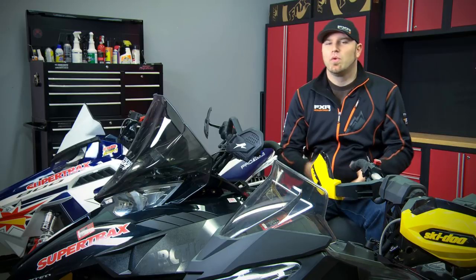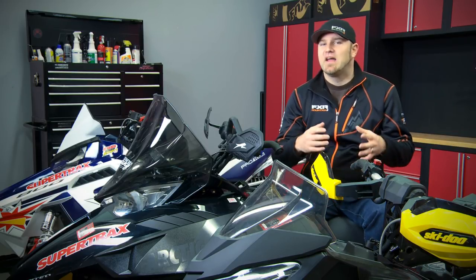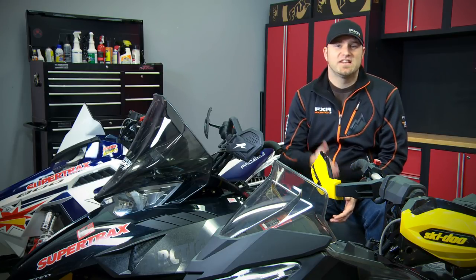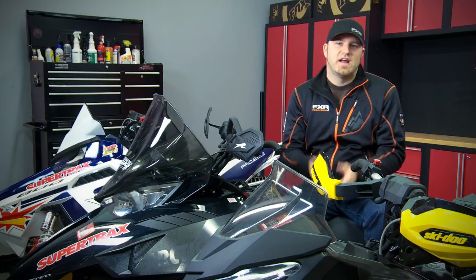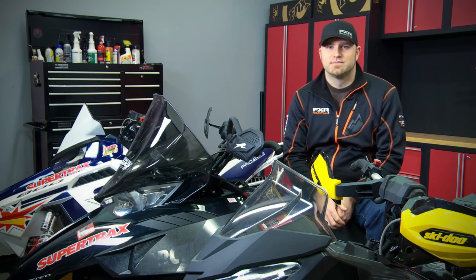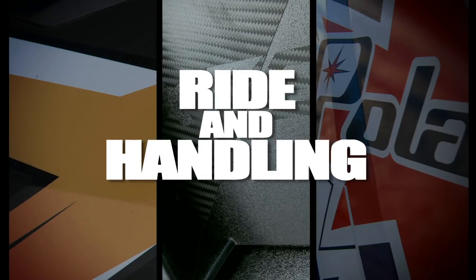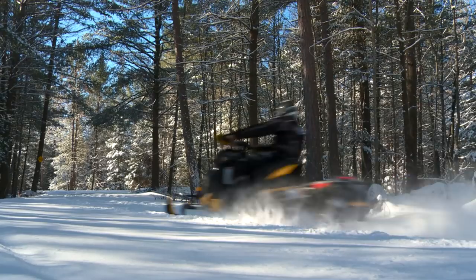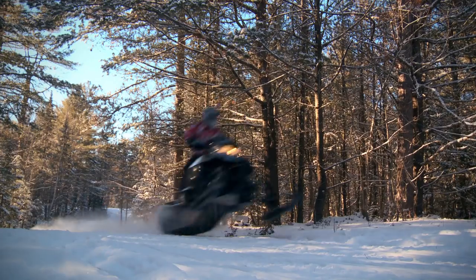Instead of simply commenting on how each sled performs in a specific area, I'm going to award between one and three points for each area of comparison. Then I'm going to combine those total points with an overall experience score that's worth twice as much — out of six total points — to find out who the winner is. Hopefully, this will limit any reservations you might have about brand loyalty or test rider bias. The categories for comparison are: power and performance, ride and handling, style and comfort, extras and value, and finally the overall experience. A perfect score would be 18 points; the lowest possible score a sled could get would be only six.